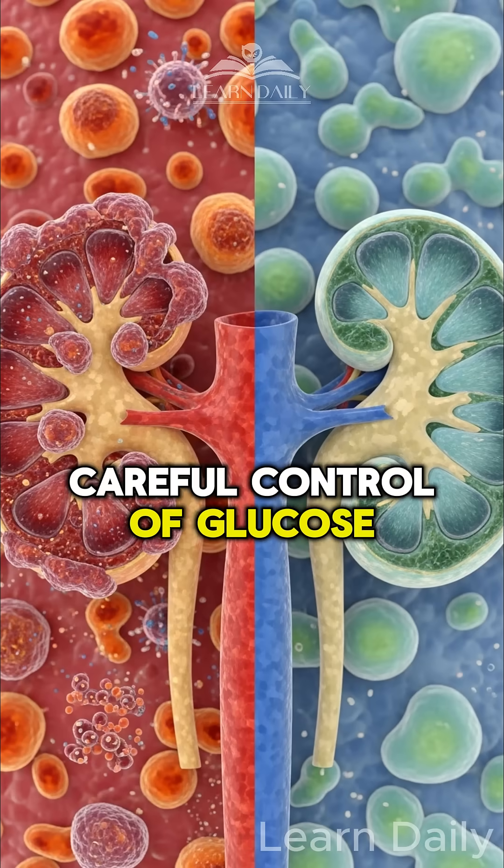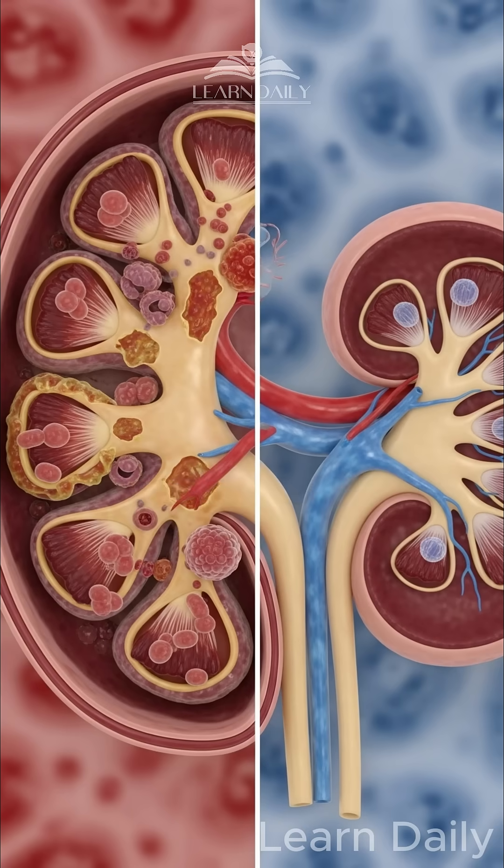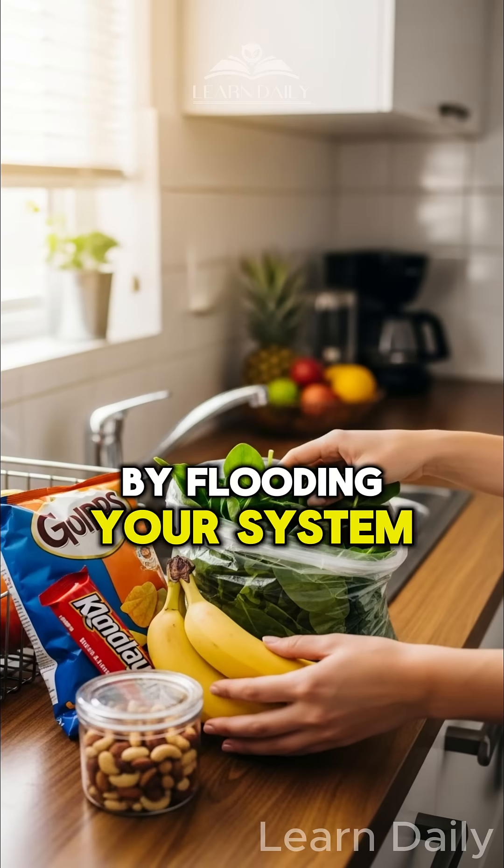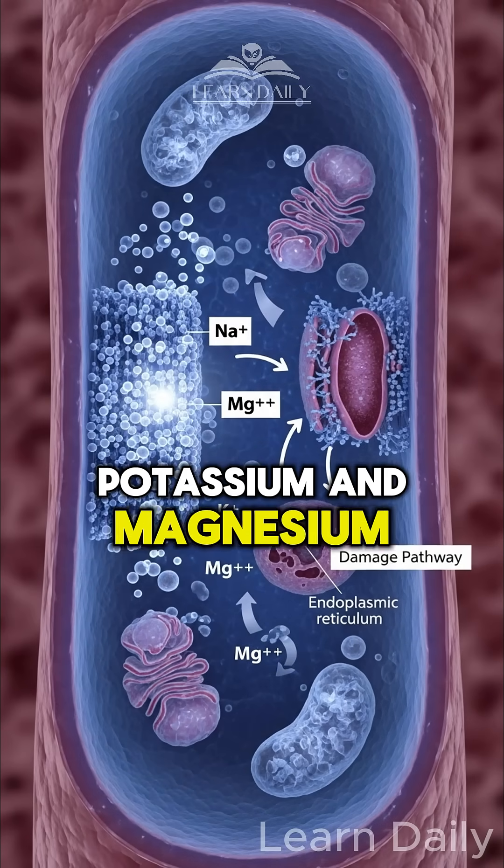Careful control of glucose can help slow the progression, or perhaps prevent, kidney disease. And processed foods create the perfect storm by flooding your system with sodium while stripping away protective potassium and magnesium.